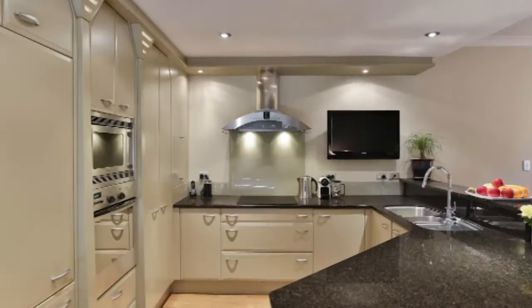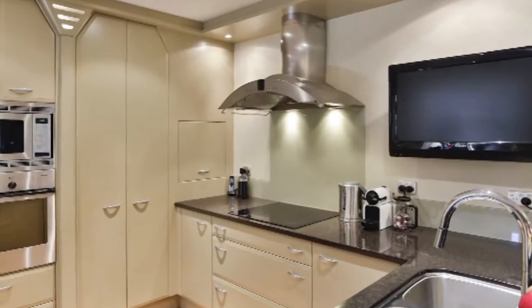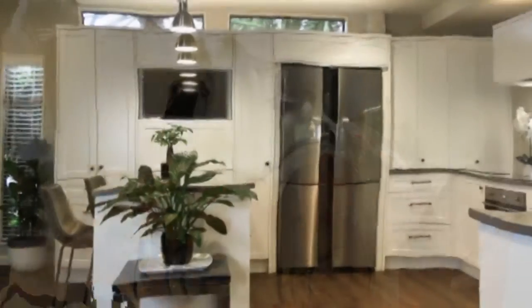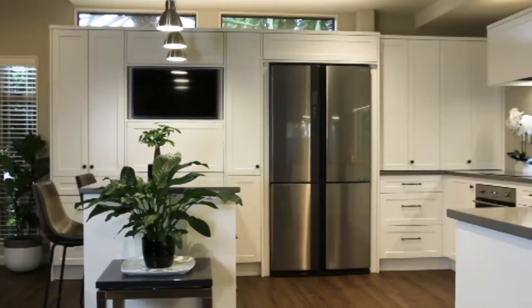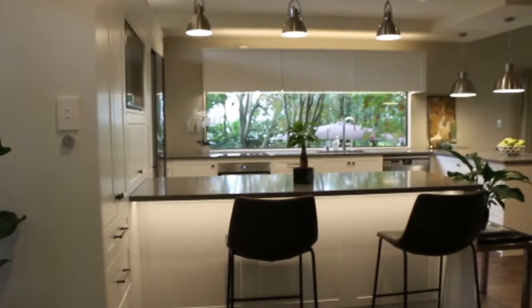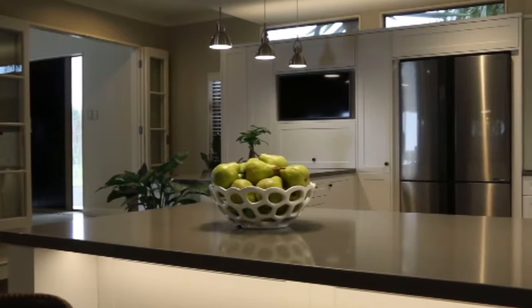18 years ago, Dave Gibbs from MasterCraft Kitchens Hamilton designed the kitchen. He's the homeowner as well. He designed a state-of-the-art kitchen for that time — we had integrated fridges and lighting and all sorts. But in 18 years things have changed a lot, so they're wanting to upgrade their kitchen, incorporating those modern changes and making it more suitable to their lifestyle now and the way they live.